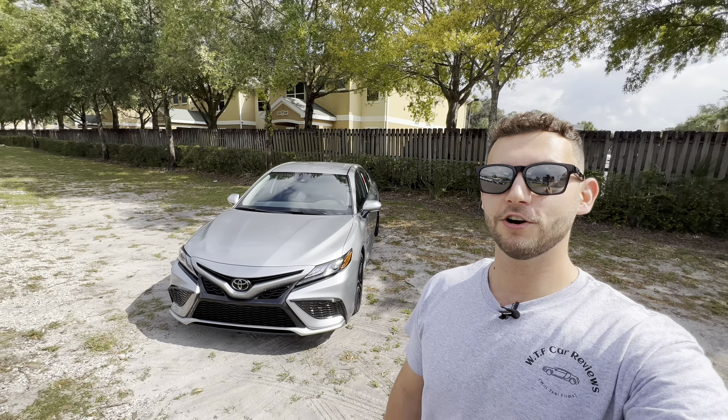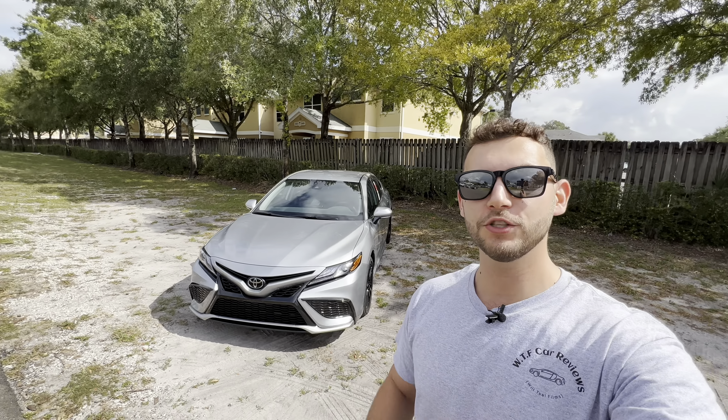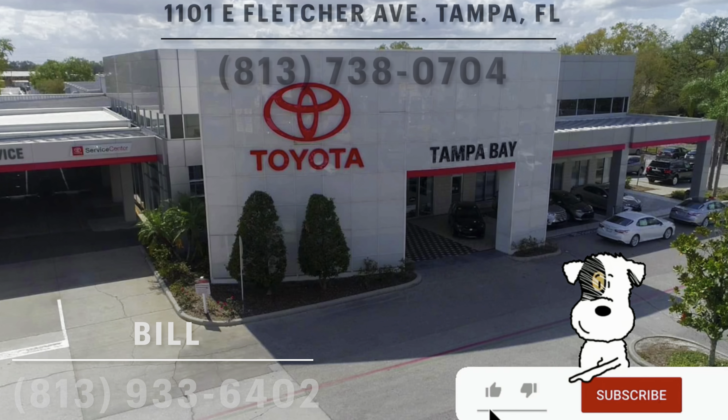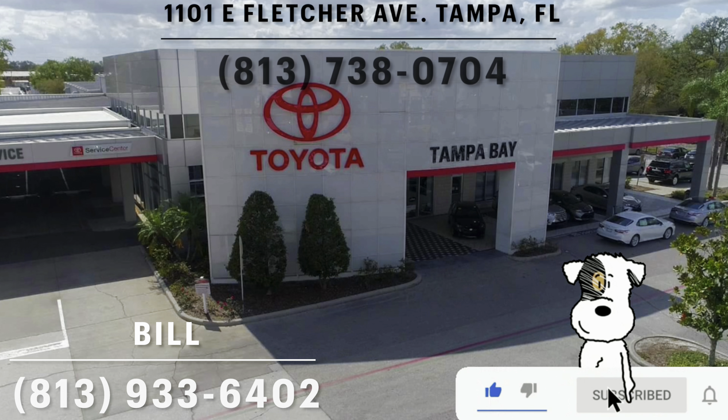Hey guys, Will here with WTF Car Reviews, and here we're going to be reviewing the all-new 2023 Toyota Camry XSE. A big thanks to Bill and the rest of the management and staff at Toyota of Tampa Bay for making this review possible. I'll leave a link to their inventory below, and if you're looking for a new car, SUV, or truck in the Tampa area, I'd definitely recommend checking these guys out.